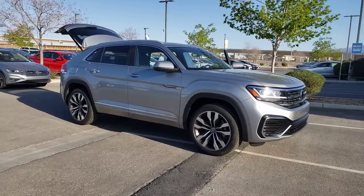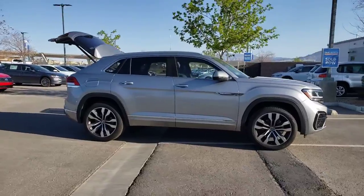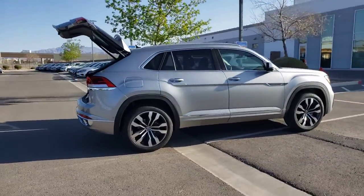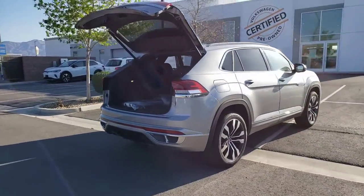You just found the 2021 Volkswagen Atlas Cross Sport — a boldly styled, muscular midsize crossover that prioritizes performance and tech-savvy passenger amenities.